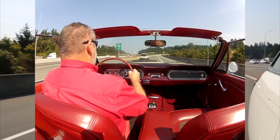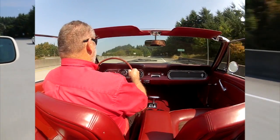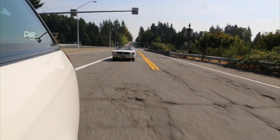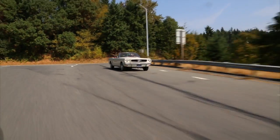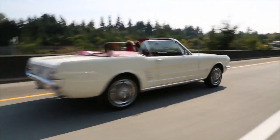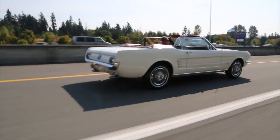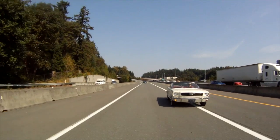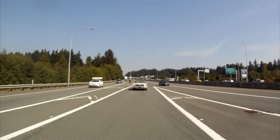I'll step on it so you get an idea how well this thing goes. Now we'll give you a chance to see the passenger side of this nice little Mustang. I'll step on it here for you. I hope you enjoy watching this video — we really try to make sure you understand the car and get a chance to see how well they run and drive.